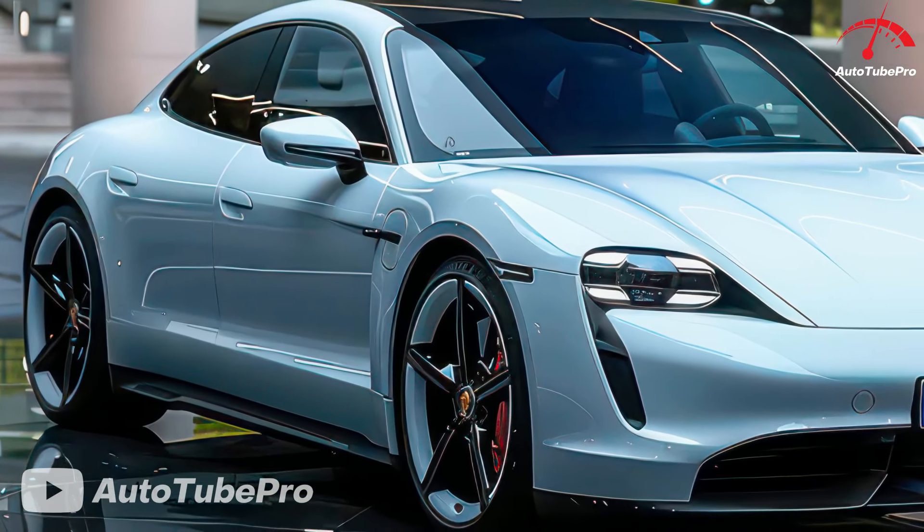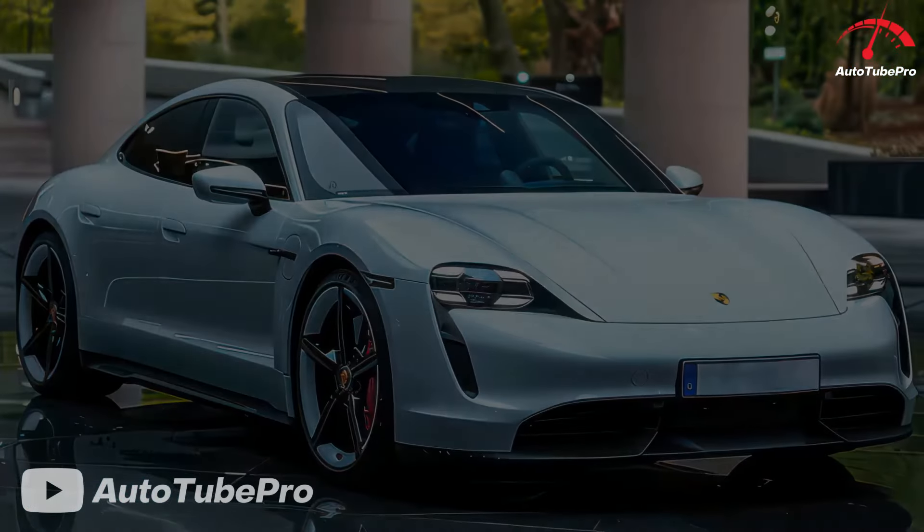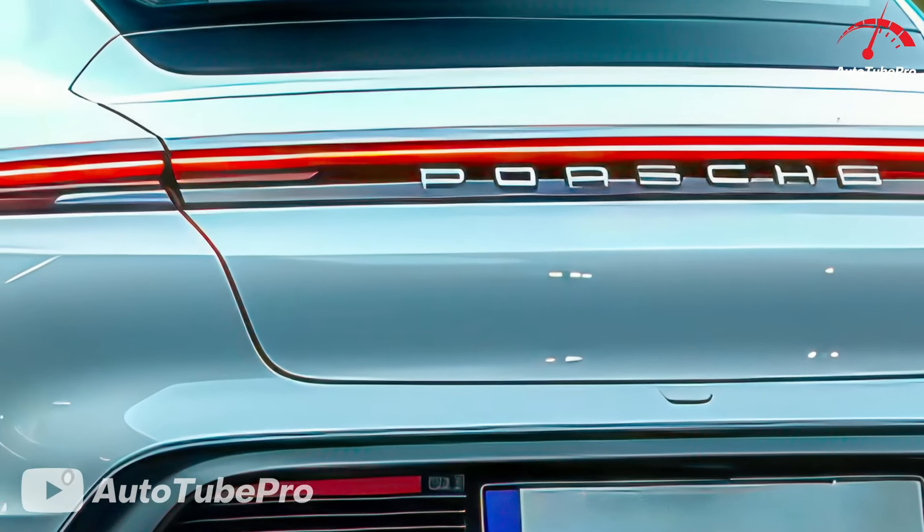The ride quality is firm and sporty, thanks to the standard suspension or optional Porsche Active Ride System, offering excellent body control. However, the new rear-steer system might not be the best.